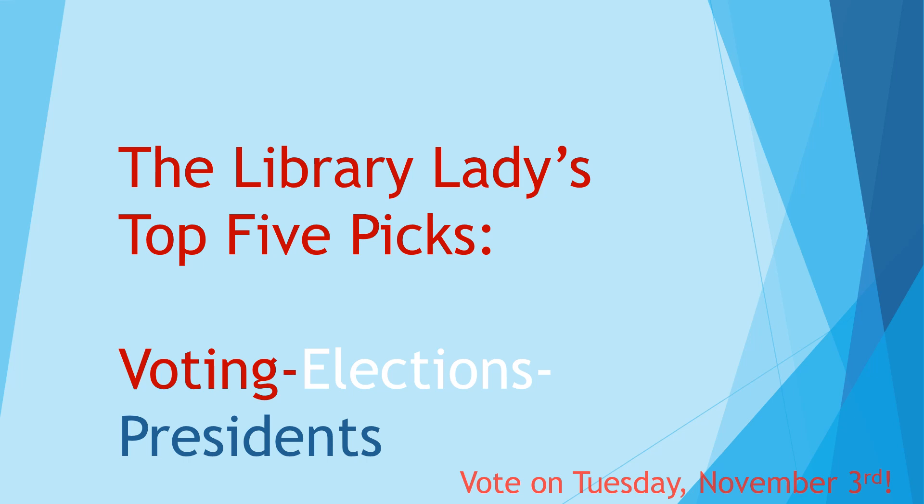Hey everybody, it's the Library Lady with you featuring today's top five picks. It's about voting, elections, and presidents — important right now in America as we are about to embark on our 2020 presidential election. So be sure to vote on Tuesday, November 3rd, and be sure to click subscribe to the Library Lady channel so you don't miss out on the weekly top fives.